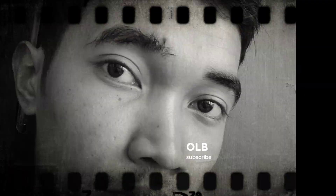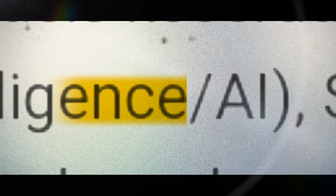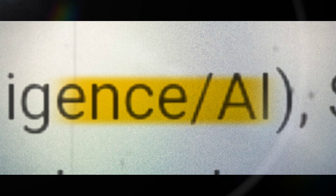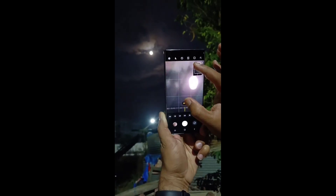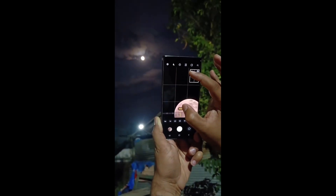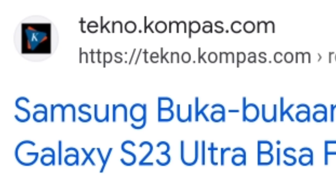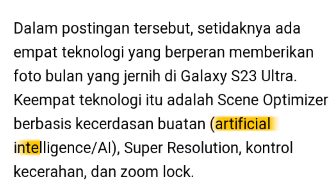Tidak hanya sampai di situ, untuk mendapatkan hasil gambar yang maksimal dan bagus, masih ada lagi mekanisme dan proses sistem yang panjang dan rumit yang perlu ditempuh. Dan salah satunya adalah menggunakan teknologi kecerdasan buatan atau AI. Pernahkah kalian melihat ada kamera HP yang bisa di-zoom hingga ke bulan? Apakah hasil seperti ini benar-benar murni karena proses lensa dari kamera HP tersebut? Ya tentu saja tidak sepenuhnya — hasil seperti ini tentu saja dibantu oleh teknologi AI.